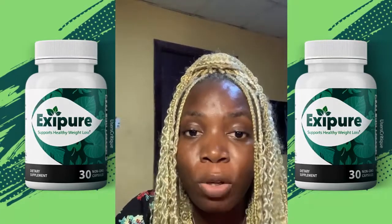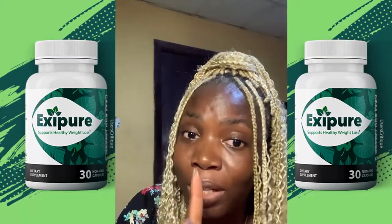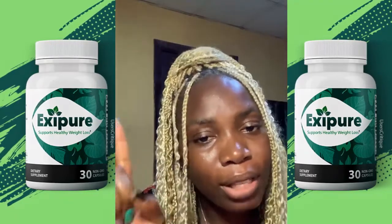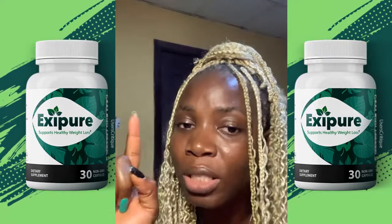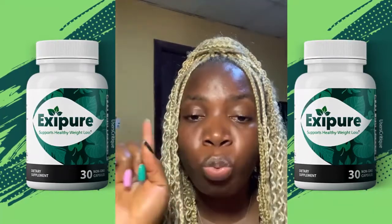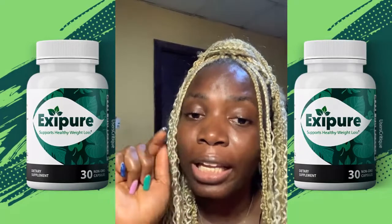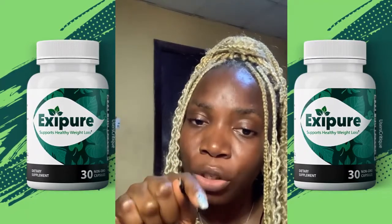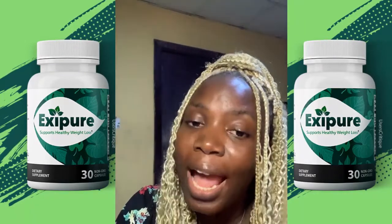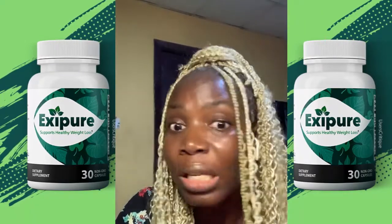When you want to buy the XCPO supplement, make sure you buy from the original website — they only have one site. Any other site out there claiming to sell the XCPO product is fake. I have put the link in the description of this video, so click on it and buy your product from that site. Any other place that says they sell the product is fake.